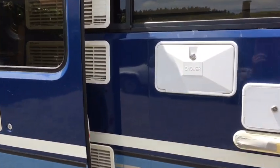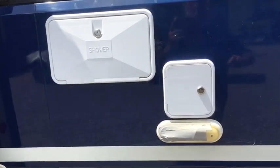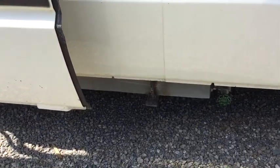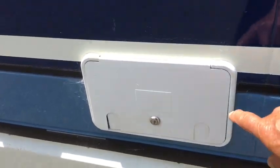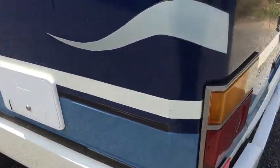We've got air vents here and a shower unit, as well as the hot water where you fill the water up. Down below you have the water tank, and this is where the lead runs to the caravan inlet at the back.